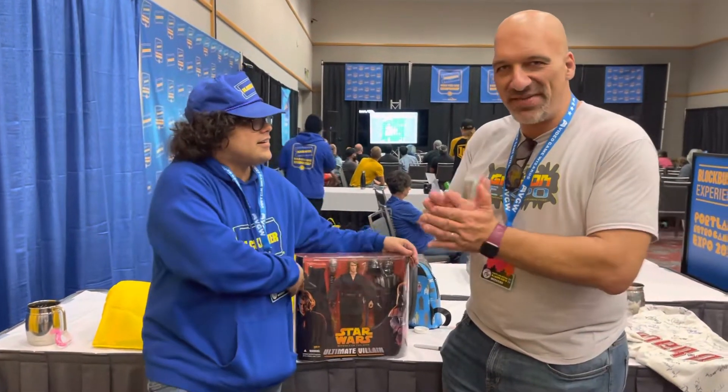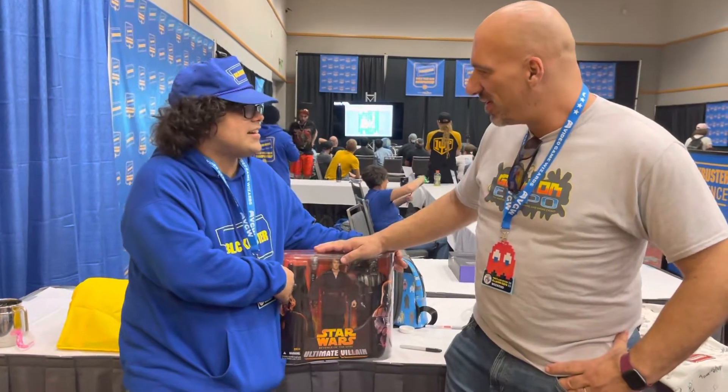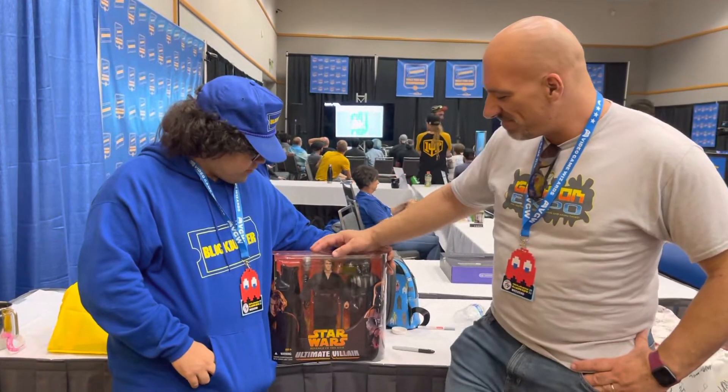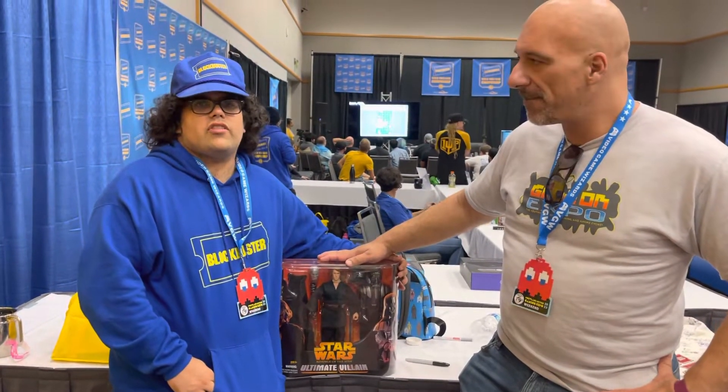What's up everyone? I'm John, Star Wars Net 77. We're gonna talk about this — it's not new, it's relatively old — 05. So what do you think about this? This figure was released on May 19th of 2005.